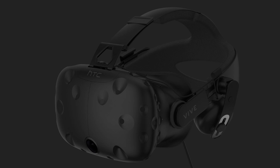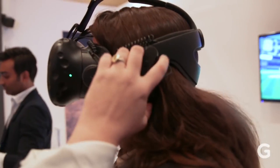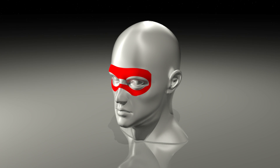HTC has recognized these shortcomings and recently announced the deluxe audio strap, which is more rigid than the stock straps on the Vive. However, the new straps suffer the same issue of resting the entire 1.2 pounds of the Vive directly on the user's face.